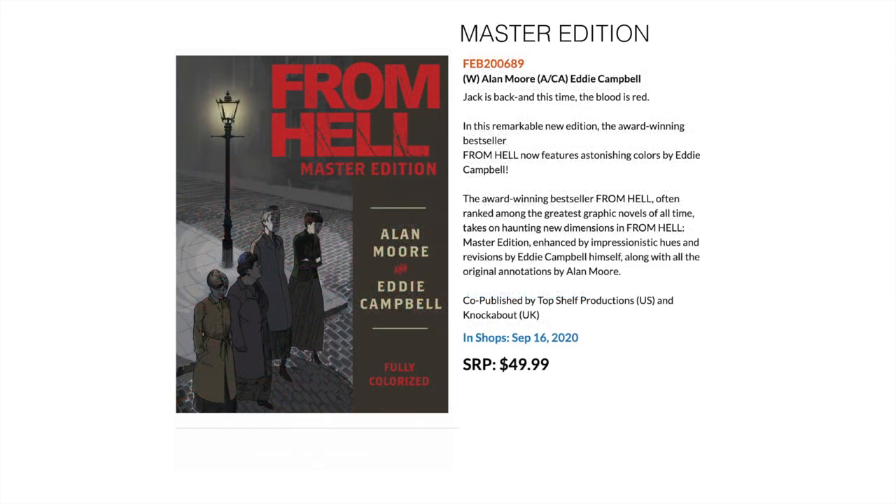Then we have From Hell by Alan Moore and Eddie Campbell — this is a master edition, a fully colored version brought out by Top Shelf and Knockabout in conjunction with Knockabout from the UK as well.